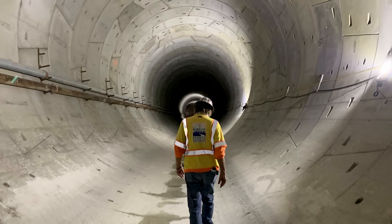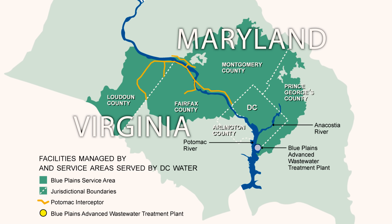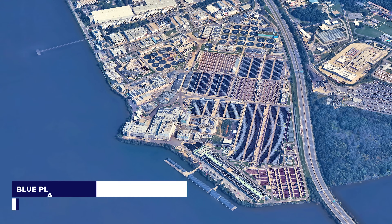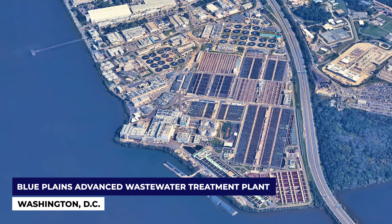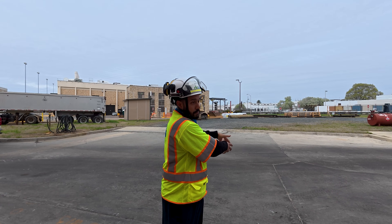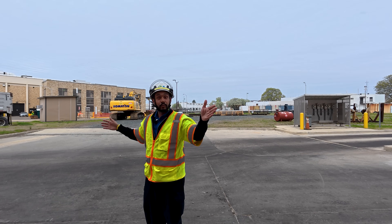Right behind me, 30 feet below, we have giant conduits that bring water from the city and from the D.C. metro area. We have an average treatment capacity of about 384 million gallons per day — that's enough to fill your local baseball stadium. And all of that flow comes down and splits off into two directions into our headworks screen.